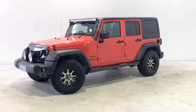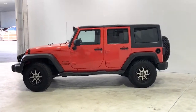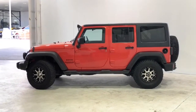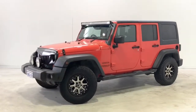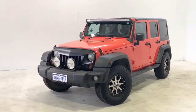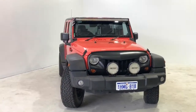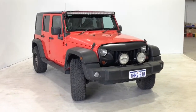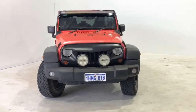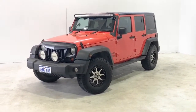Introducing the 2014 Jeep Wrangler. The Wrangler Unlimited is a four-wheel drive, four-door SUV with five seats, powered by a 3.6-liter naturally aspirated V6 engine that produces 209 kilowatts of power and 347 newton meters of torque, via a six-speed sports manual transmission.